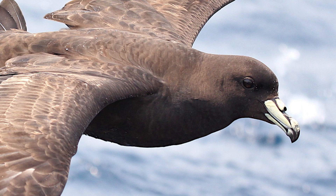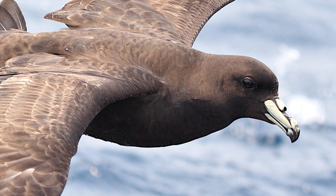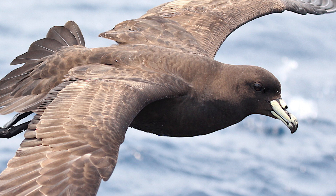Coming in at lengths of 46cm and weights of 700g, they are the smallest overall of the four Procelaria Petrels, the genus of which they are a part of. They also have wingspans of over a metre, allowing for effective soaring.